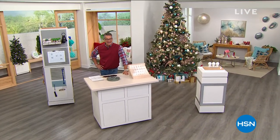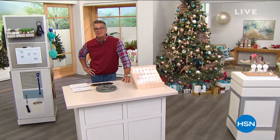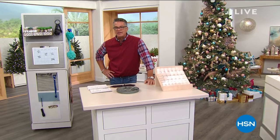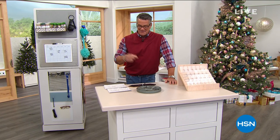Welcome back, everybody. My name is Guy. I've got another hour to spend with you, and I'm excited about it. We've got really great practical presents in this show — a lot of great prices, affordable things that everybody needs. We're going to get to our hanging hooks, which are one of my favorite items that we've been carrying.